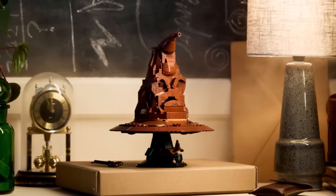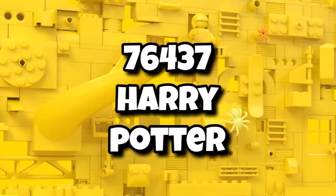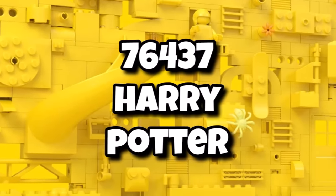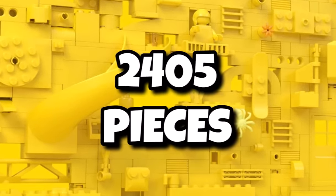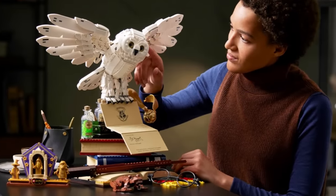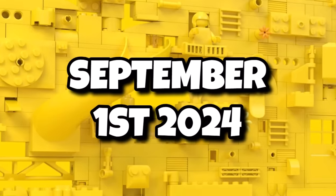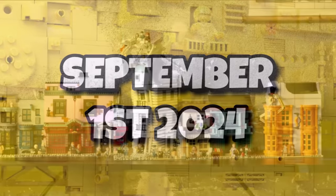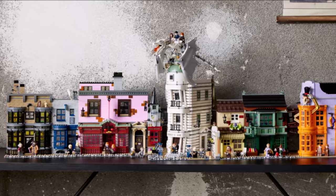LEGO Harry Potter just saw the release of the Talking Sorting Hat, and another 18-plus set will arrive this year — 76437 Harry Potter, containing 2,405 pieces, a little bit smaller than recent years' offerings. We know LEGO are working on a Burrow set, so it could potentially be that. That one is launching as always for Harry Potter on September 1st, 2024. It's going to be hard to top Gringotts from last year, which is kind of the ultimate set for a lot of people.